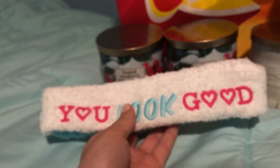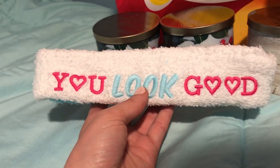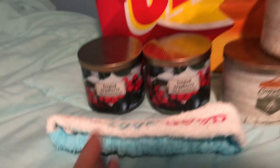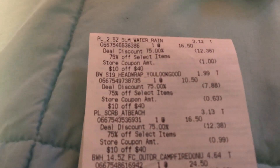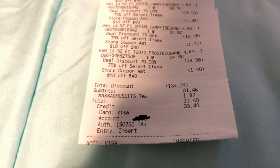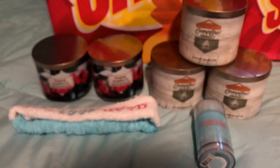We also got this hair band for when you put face masks on so the face mask doesn't get in your hair. This was regular priced $10.50 and it was also 75% off. As you can see on the receipt here, our total ended up being just $33.43 for all eight of these products.